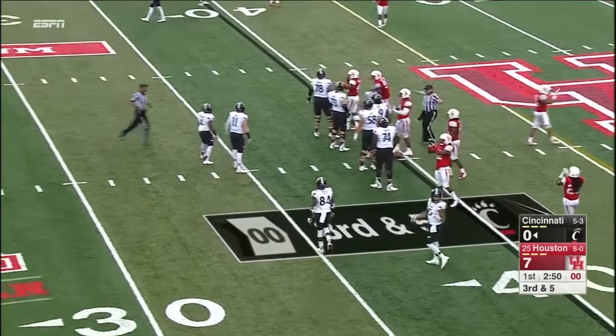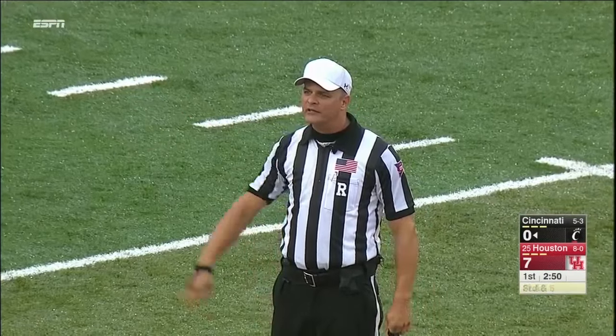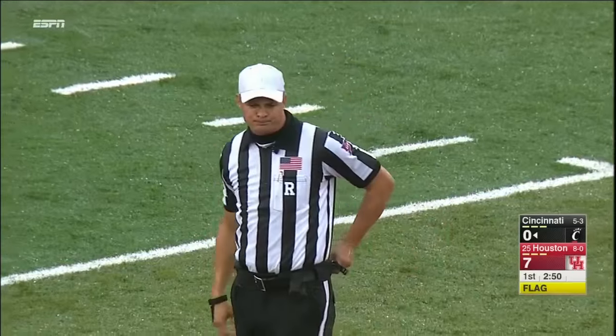Cincinnati ran out of time — did they get a timeout in time? No. Offense, five-yard penalty. And 10 here.